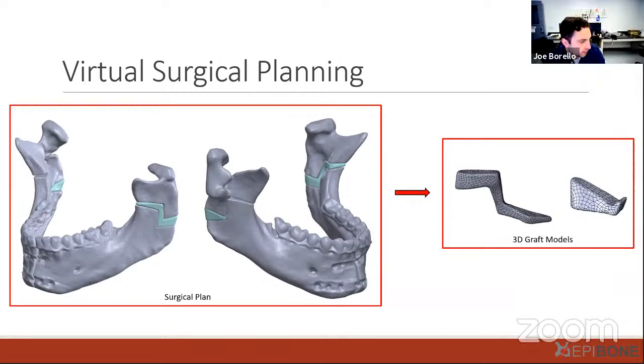Another question asked whether there is a limit to the size of the graft that can currently be created, and what challenges arise as sizes increase. There is a limit based on the xenograft tissue source in terms of how large a graft can be made.